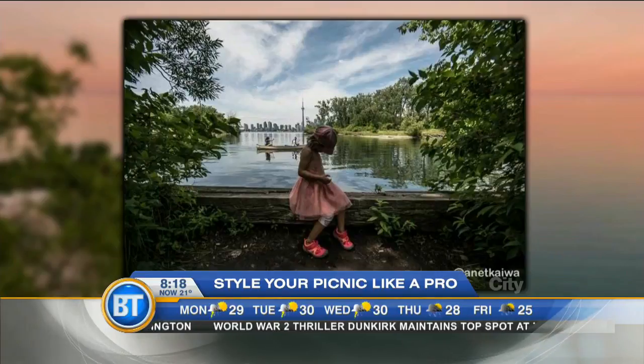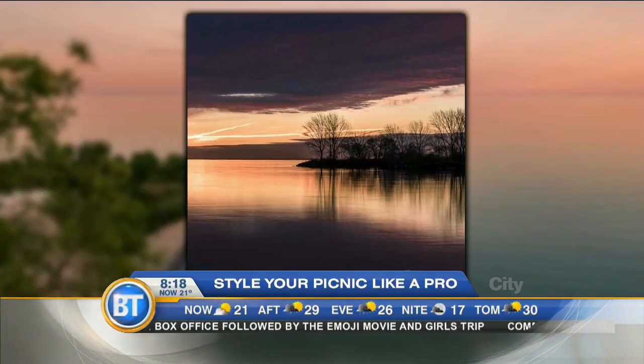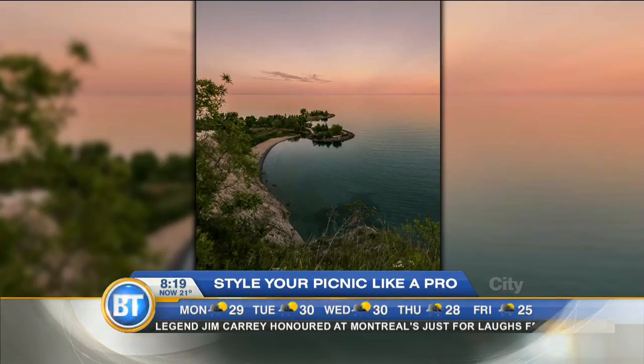Ward Island Park is really lovely in the summer — it's got beautiful views of the lake, it's generally a little more quiet, and you can watch the sunset as well. Then there's Coronation Park, which is right at the foot of Lakeshore and Bathurst. That's awesome because it has a lot of great tree canopy, so it's nice and cool in the summer — perfect if you're having a midday picnic or even a proposal.